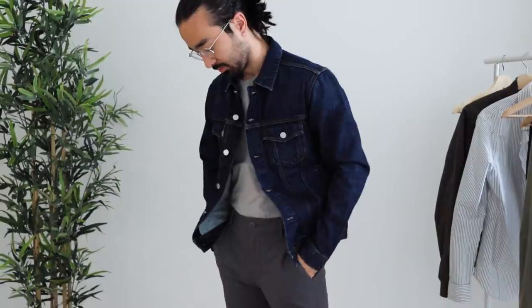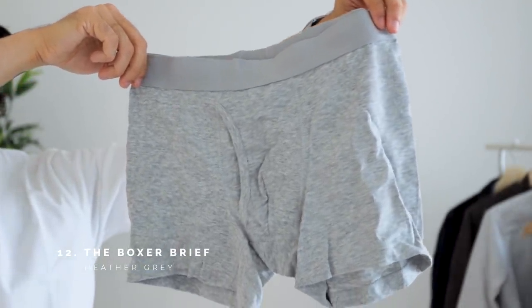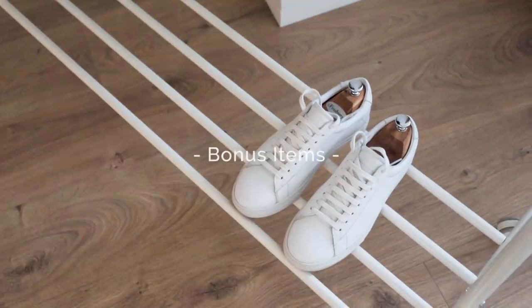Finally, we've got the boxer brief — I will not model these for you, but they are very soft and very comfortable. For shoes, since we're aiming for versatility, we'll be using one pair of white sneakers from Oliver Cabell. For jeans, Everlane sent me the four-way stretch jeans in skinny instead of slim, which is way too tight for me. I'll be using some regular fit Everlane jeans I've had for a while — they fit great.